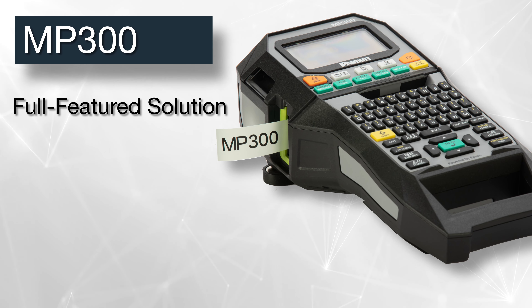Our most full-featured mobile printer, the MP300, is the ideal solution for electrical, network, and safety. It maximizes productivity with high-resolution print quality, fast print speeds, and an automatic full and half-cutter.